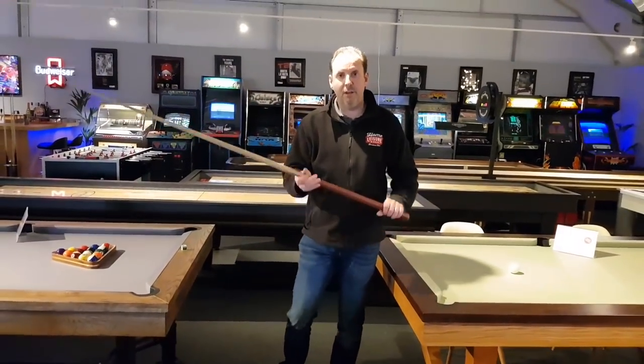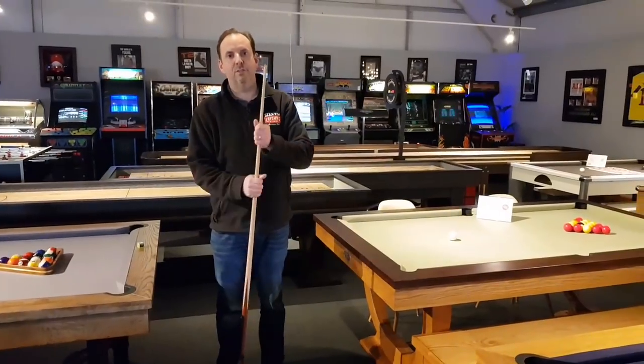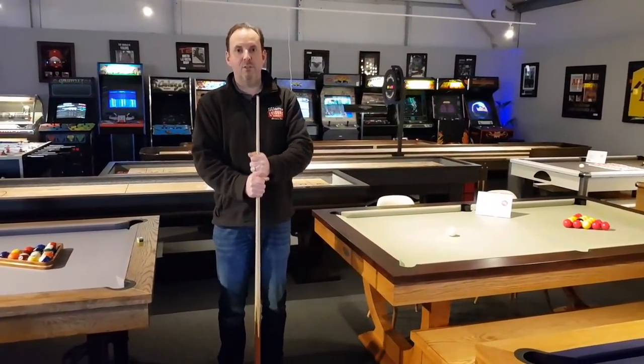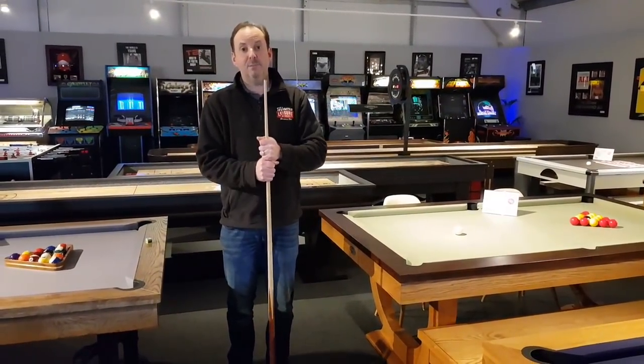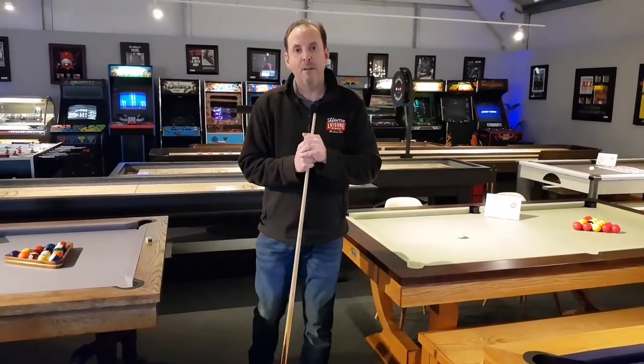I'm only showing one cue here, but we're going to send you two. So two of these cues — Jakob will sort out getting that over to you next week. Congratulations for that! Let's move on and tell you all about the customer service award that we've just won from FEEFO.